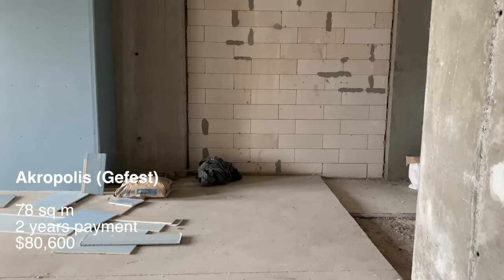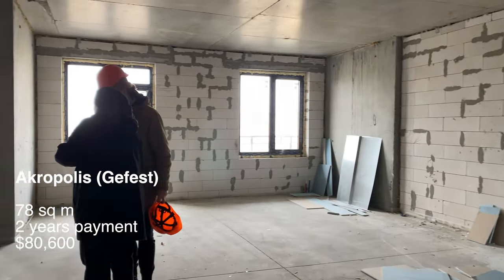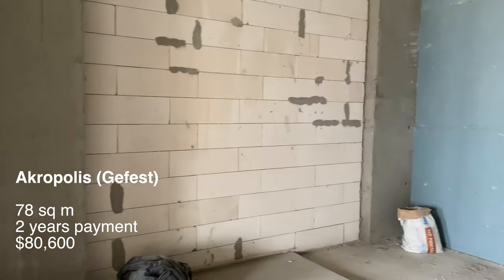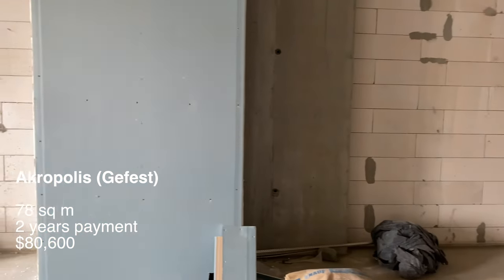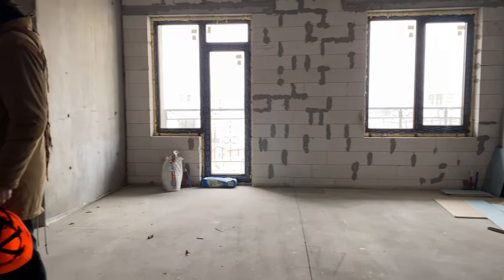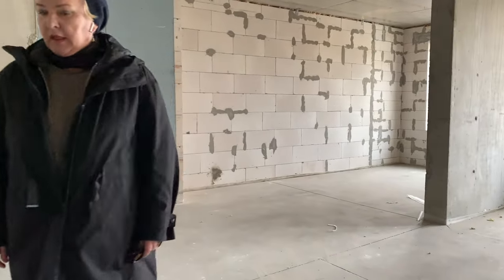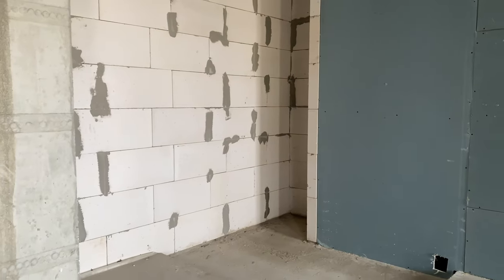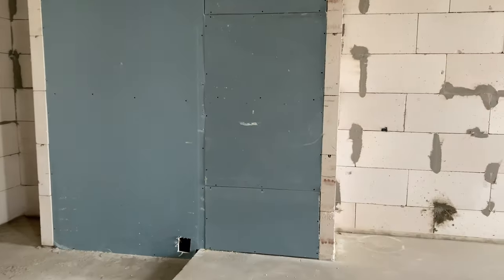This building is still under construction — we had to walk up 14 floors on foot because the European lift hadn't been installed yet, and we still had to reach the 24th floor. The other builder we saw is Gefest, and the building is called Acropolis. They have a completely different approach: they take more time compared to Condor but aim for better construction quality. This specific apartment was $80,600 for 78 square meters — more expensive than the Condor ones. Gefest also provides open plans, meaning none of the interior walls are built when they sell the apartment.